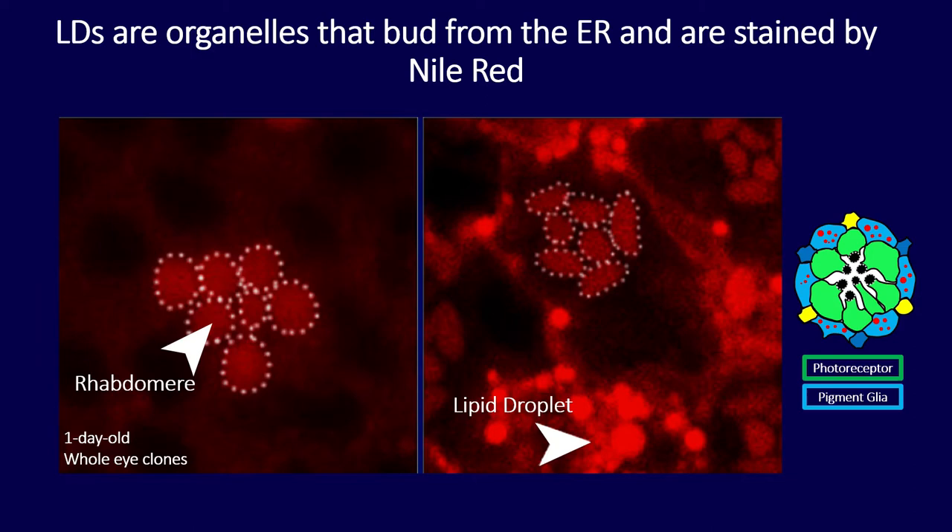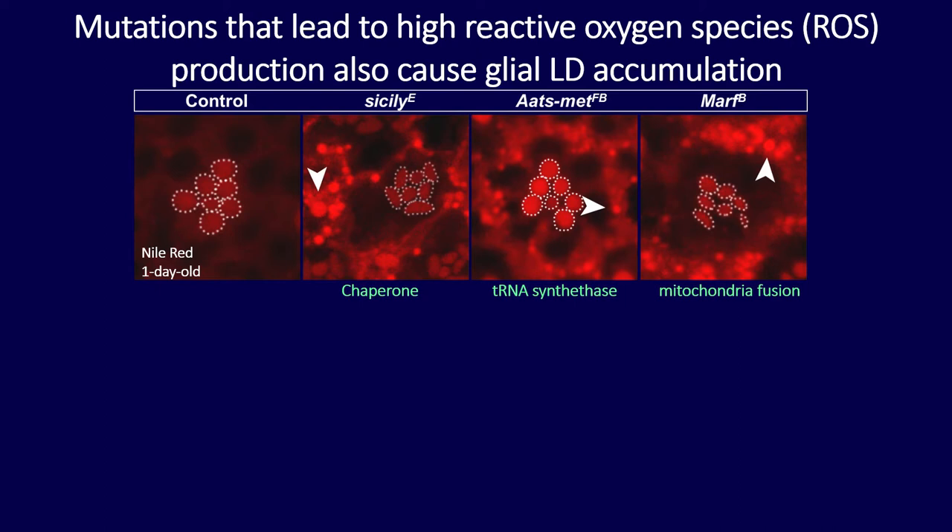Normally, you would see the photoreceptors with little staining, but in the mutants you see giant red dots in the surrounding glia — those are the lipid droplets. Since all three of my mutants have lipid droplet accumulation and all somewhat function in relation to the mitochondria, we wondered whether any perturbation of mitochondrial function would cause lipid droplets to accumulate.